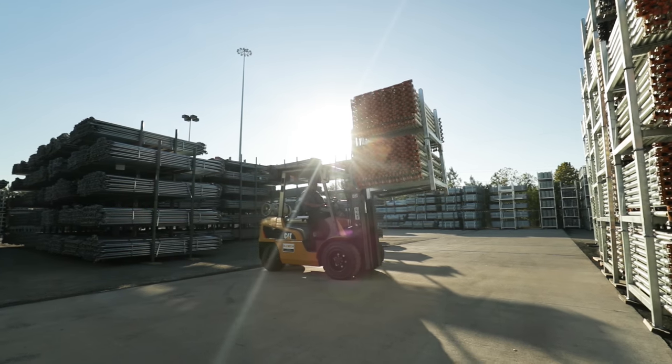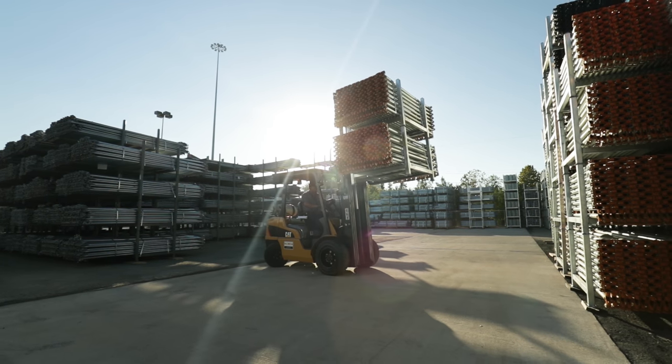When we first got in this business, it took us — I would say four or five hours to unload a container, and we've gotten it down to where we can unload a container in eight to fifteen minutes.